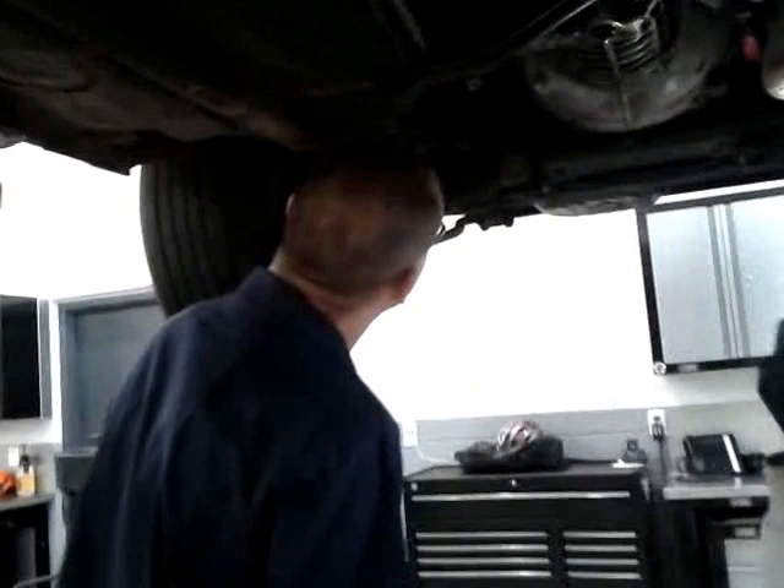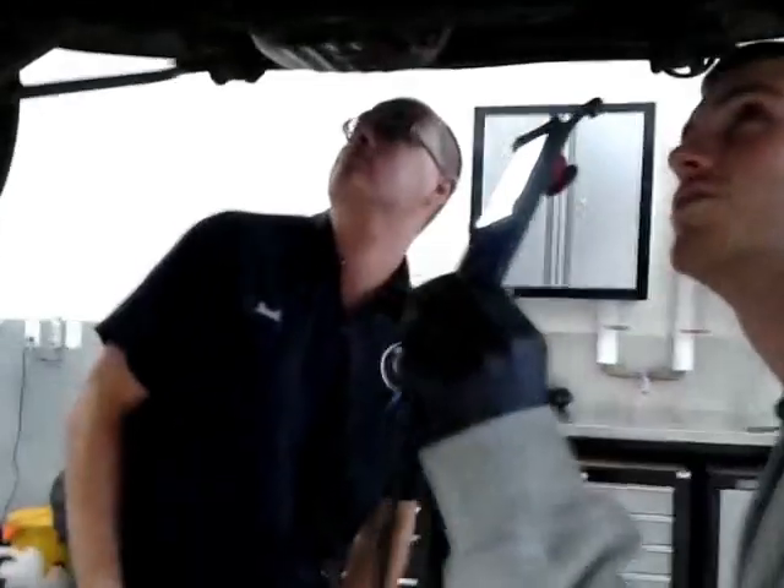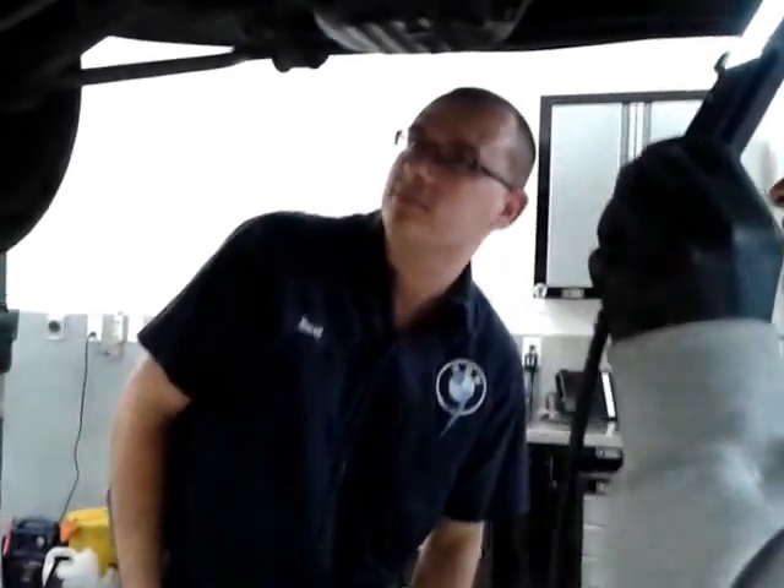We're at an undisclosed dealership somewhere in North America — actually, we're in Europe, I won't lie. In relation to a certain person on YouTube, we're taking a look at a 1978 BMW 320.